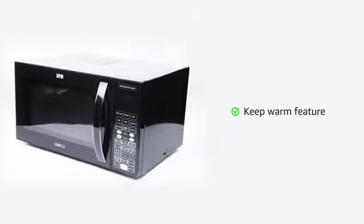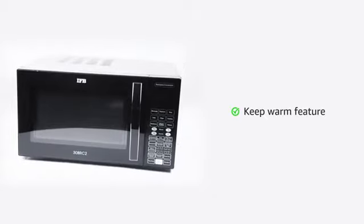The keep warm feature keeps your food warm for 90 minutes without overcooking it.